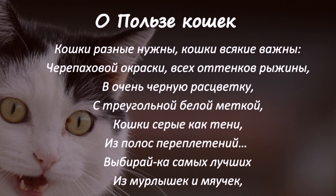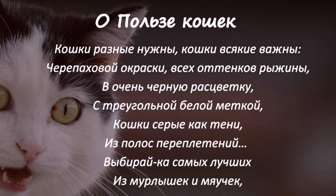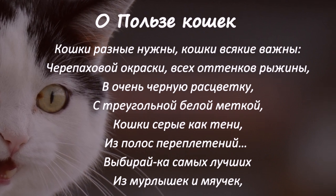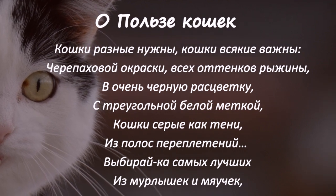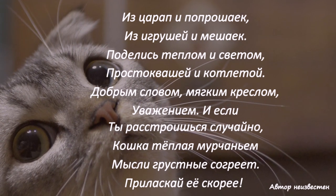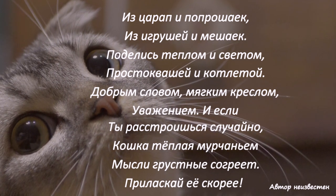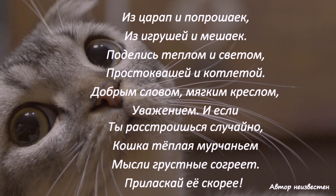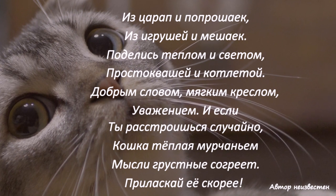Кошки разные нужны, кошки всякие важны. Черепаховые, рыжие, чёрные с белыми метками, серые как тени — выбирай самых лучших из мурлышек и мяучек, из царап и попрошаек, из игрушей и мешаек. Поделись теплом и светом, простоквашей и котлетой, добрым словом, мягким креслом, уважением. И если ты расстроишься случайно, кошка тёплая своим мурчанием мысли грустные согреет. Приласкай её скорее!